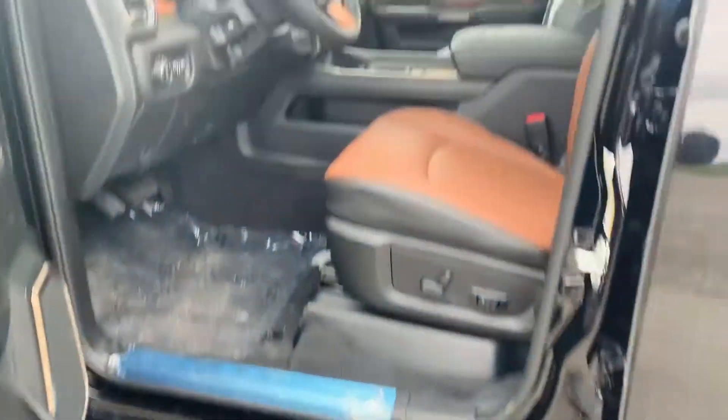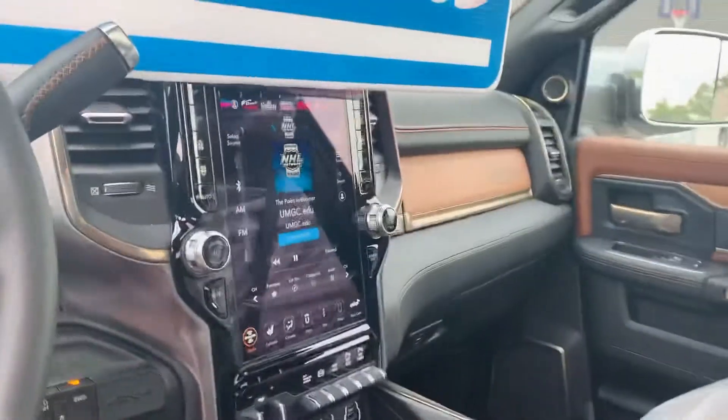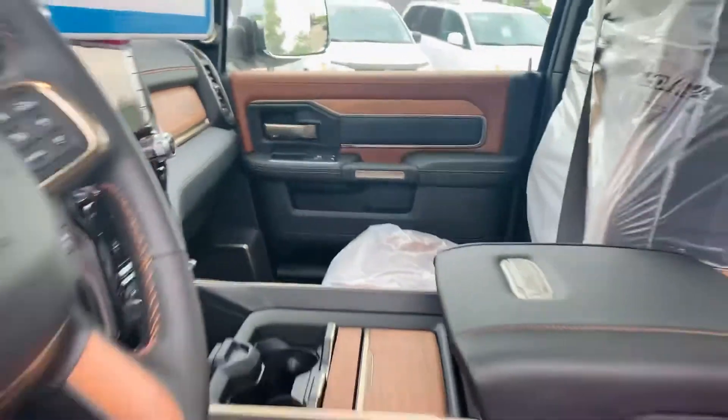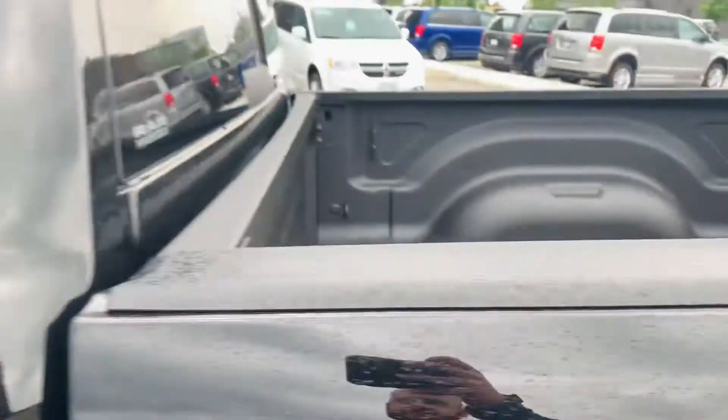You got the deployable running boards, the cattle leather seats, you got the sunroof, you got the award-winning 12-inch Uconnect system, you got the true wood grain throughout this vehicle which I absolutely love. It's a crew cab so as you can tell you got the saddles and the bags, which is something standard in the Longhorn, spray-in bed liner.